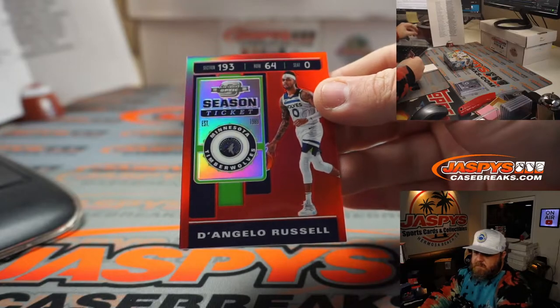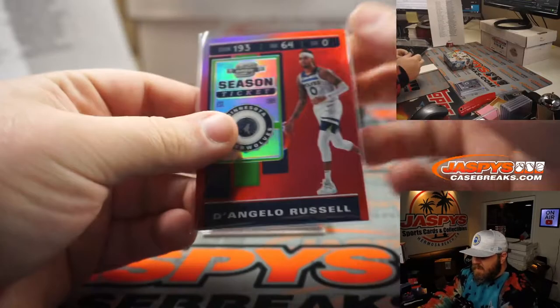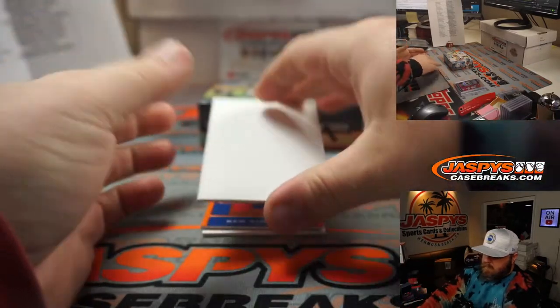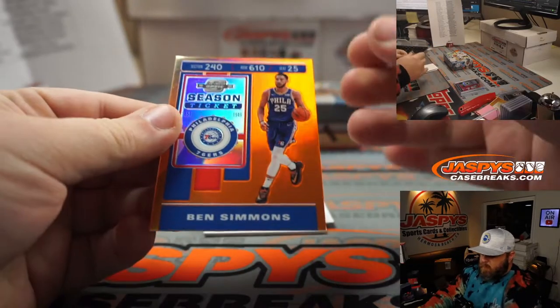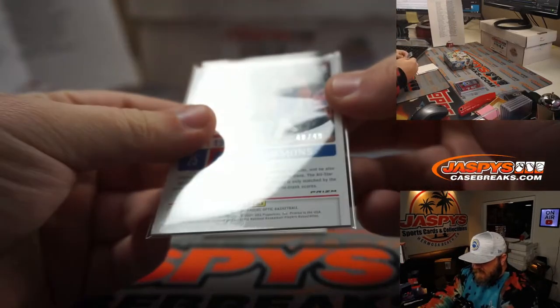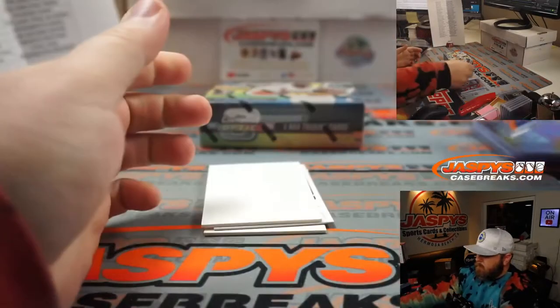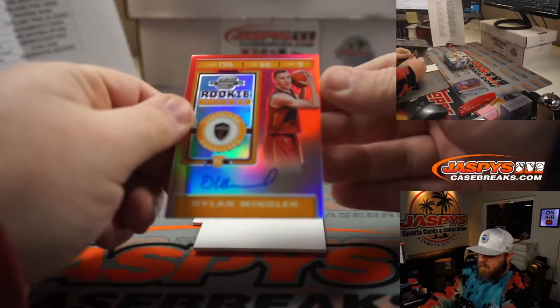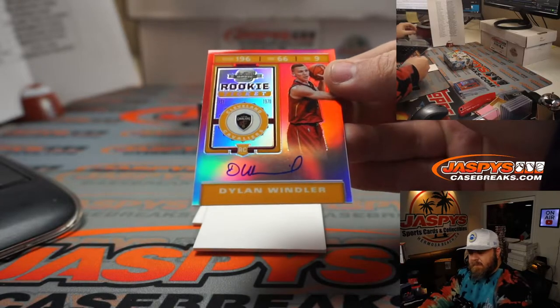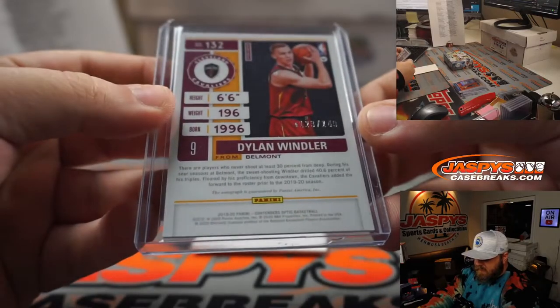D'Angelo Russell for the Timberwolves — that's Joshua. The reds on these are not numbered, though I think the auto reds are numbered. Got an orange Ben Simmons for the 76ers — Mark Neubauer. That is 48 out of 49 for Simmons. And our first auto — rookie ticket auto — Dylan Windler, Cleveland Cavaliers, Joshua Cherry. That is numbered 123 out of 149.